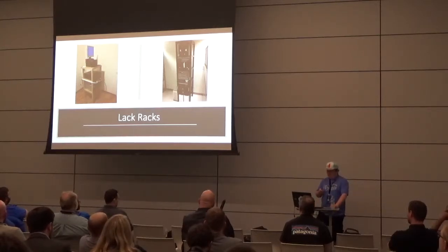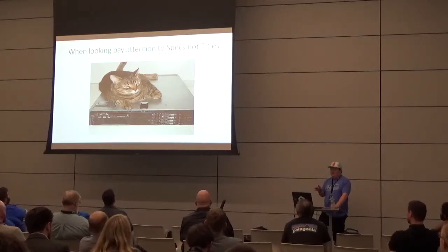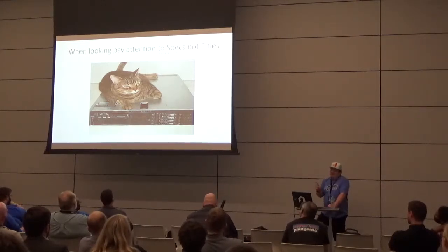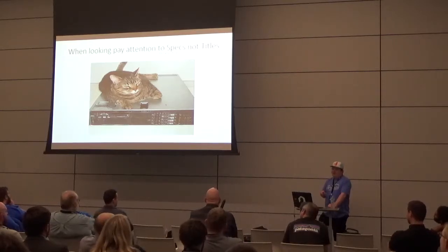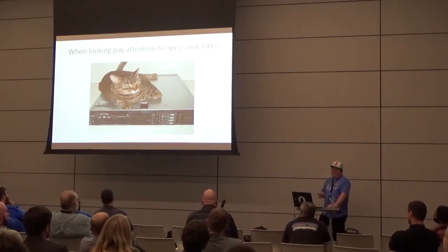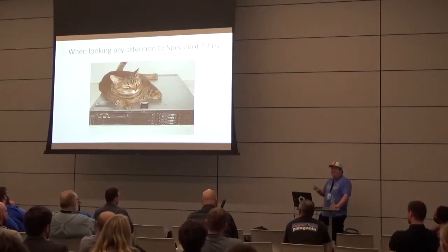When looking for equipment, pay attention to specs and not titles or cute pictures. This is a real eBay listing from someone who photographs his servers with cats. He has a great rating, but you have to pay attention to what you're buying — don't let your heart go out because they have a puppy with their server that's missing RAM and CPUs and they're trying to sell it for $600.